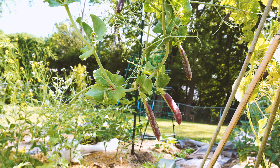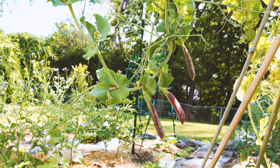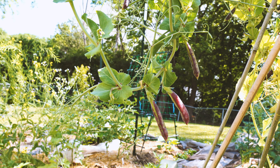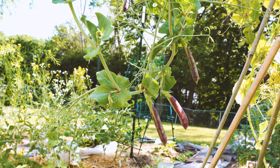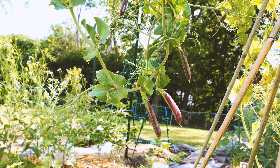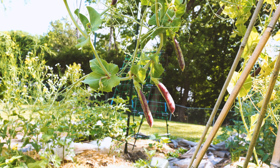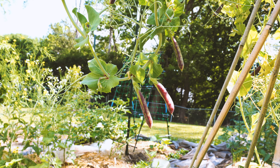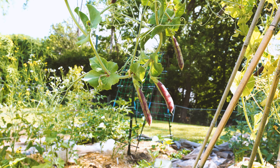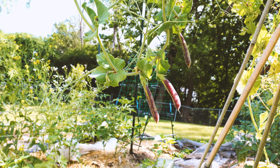The snap peas and snow peas have definitely come to an end. I'm leaving a few pods on vines for seeds — that's my first time seed saving for these, so we'll see how it goes. My children have enjoyed many large snacks; they'll eat whole handfuls, one or two cups at a time. This little pea trellis that I made early in the spring has really given us a lot of great early food.